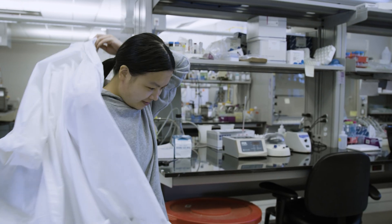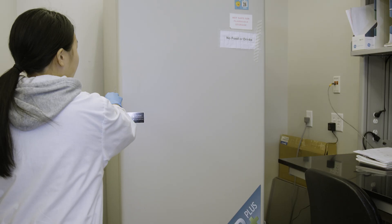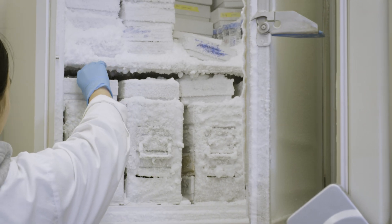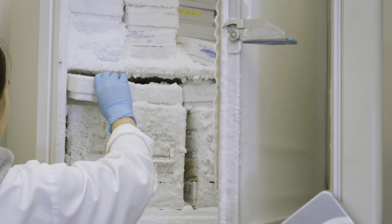We can provide all the equipment, facilities, technical know-how, and we have a lot of experienced scientists like postdocs. They can help the student to grow very quickly.